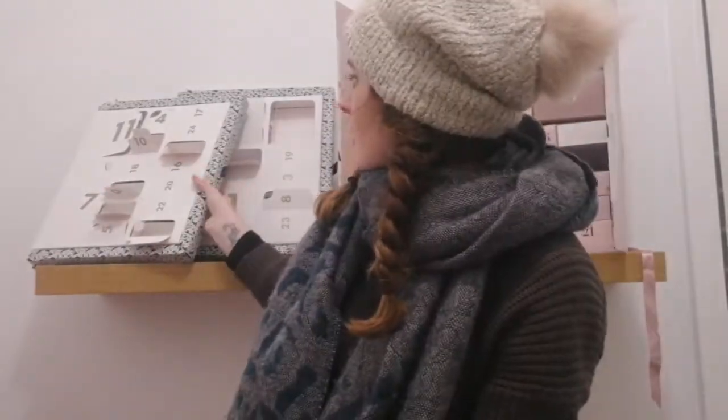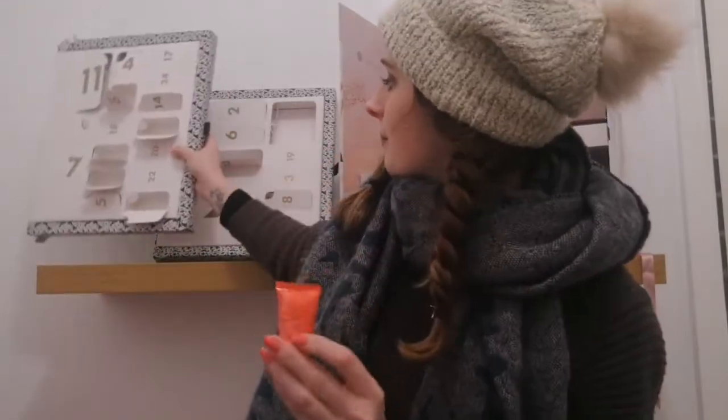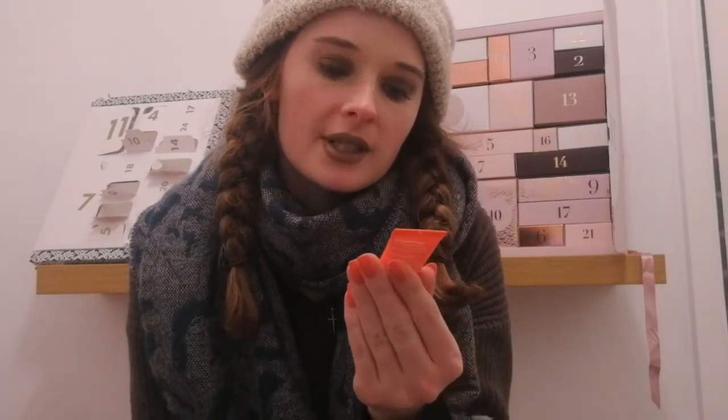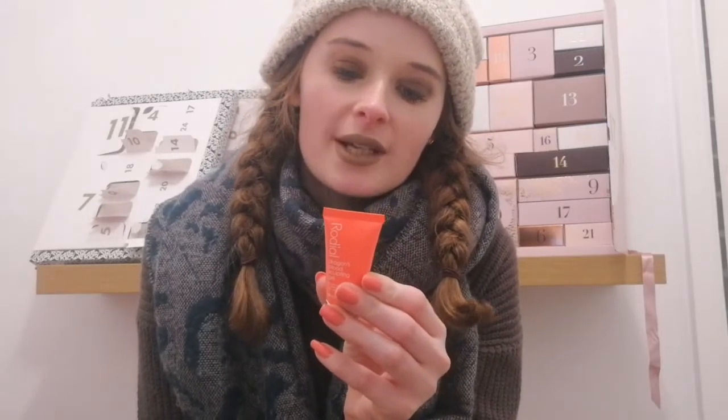We're gonna start with ASOS today because I'm pretty sure I did Glossy Box yesterday. So Day 16 — we're just gonna pop it open and see what's inside. It's another little tube item. This is a Rodial product — it's the Dragon's Blood Sculpting Gel XXL Plumping Formula to volumize skin appearance with Collageneer and Volufeline. Dragon's Blood Sculpting Gel helps define facial contours and add volume to sagging skin. Apply to a cleansed face and neck twice daily.